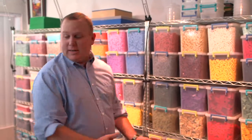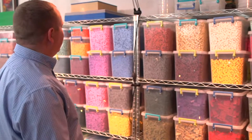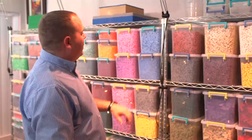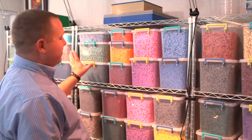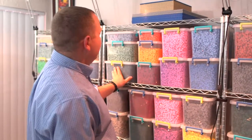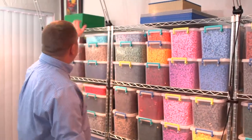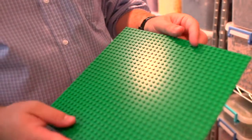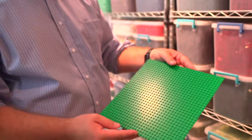This is my studio — this is where I do all my work, and these are the equivalent of my paints. This is where I keep all of my LEGO brick, all sorted by element and by color, so each one is just filled with that type of brick in that specific color. And these are the base plates I use. I put an adhesive on the back and then place them on a sheet of MDF board to basically create my canvas.